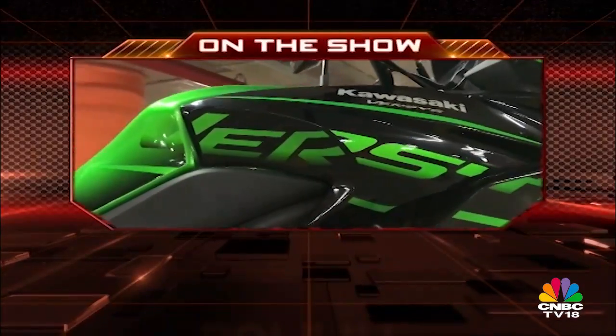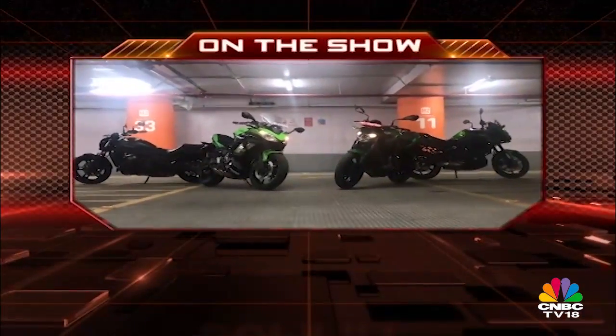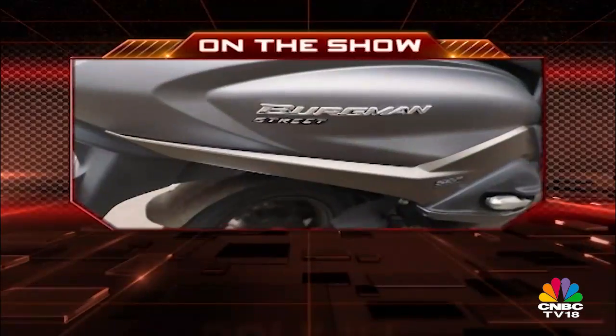On the show today, Shumi has lined up various categories of motorcycles from Kawasaki. We have got Suzuki's maxi scooter for a road test, and Shumi answers your automotive queries on Auto Selector.